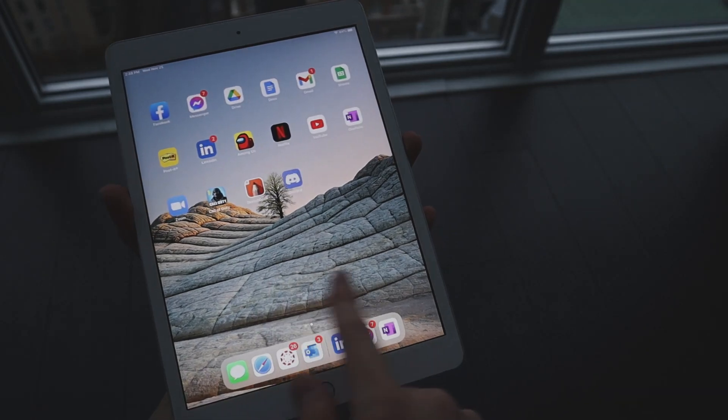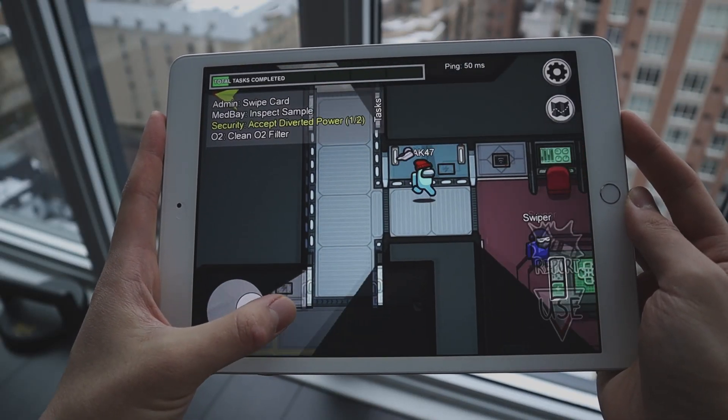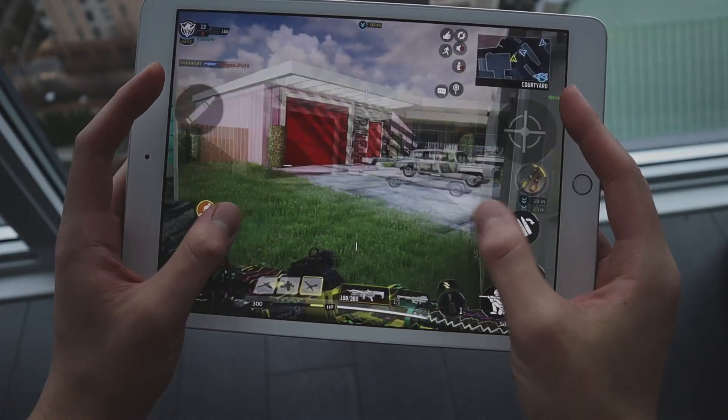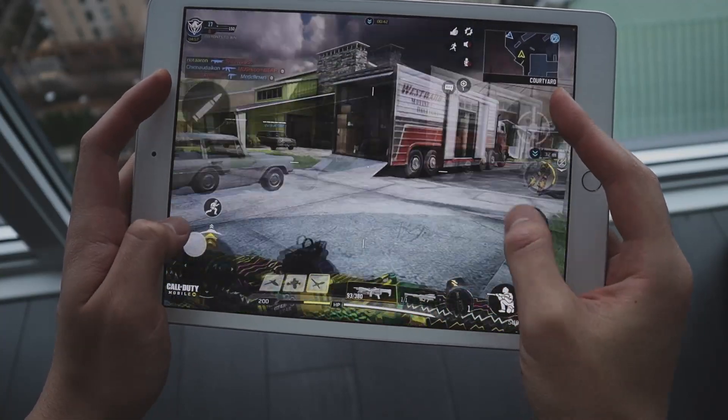Moving on to performance, the iPad is really snappy with the new A12 Bionic chip and is definitely enough to handle almost anything you'll need to do as a student or casual user. I haven't had any performance issues whether I'm using it for work, school, or some light gaming. I even tried running a few heavier games on this iPad and it held up really well, maintaining a high frame rate throughout.